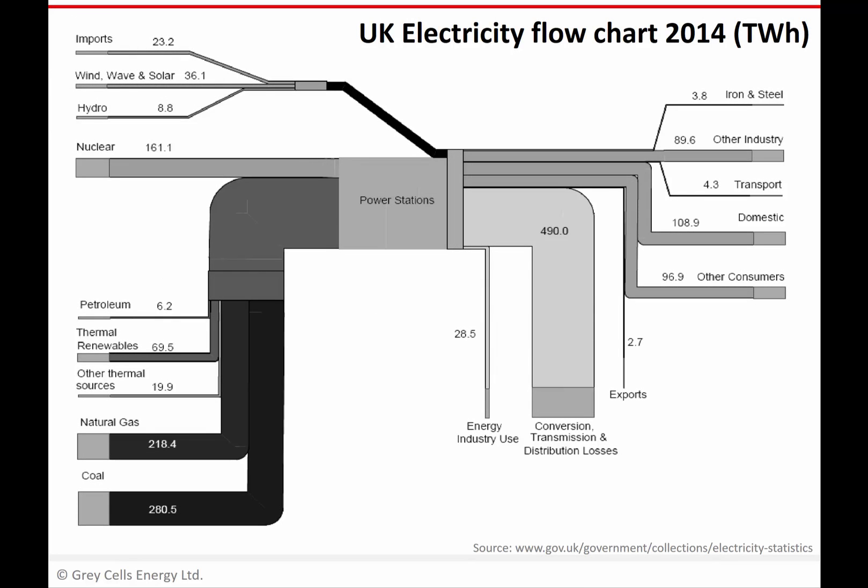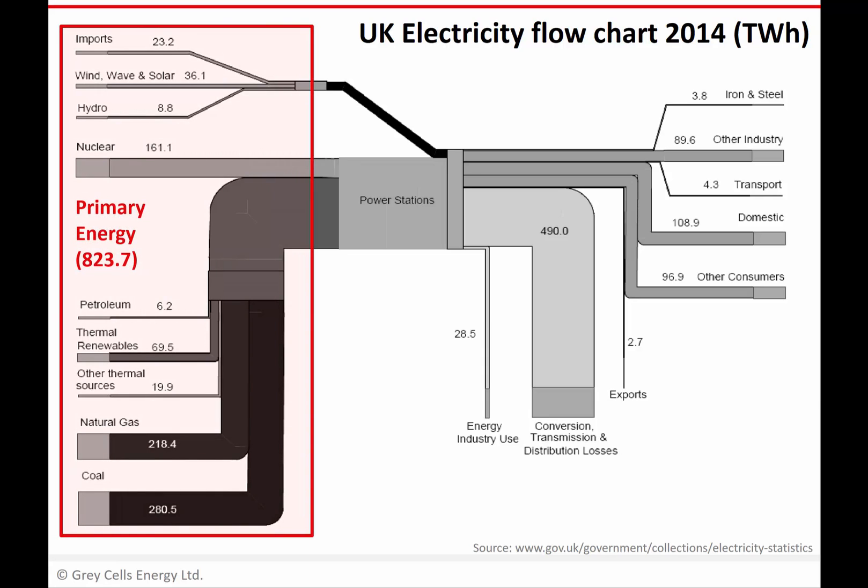A good place to start looking at the efficiency of conversion in power stations is to take a step back and look at it on a grand scale, on a country scale. This chart gives the energy flow in the UK electricity system for the whole of the year 2014. The units are very big — it's in terawatt hours. On the left-hand side, we've got a whole bunch of sources which you can group as primary energy sources, and they add up to quite a big number.